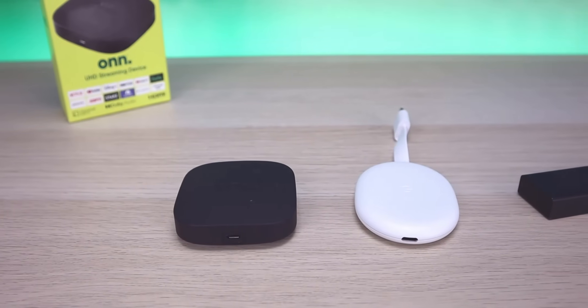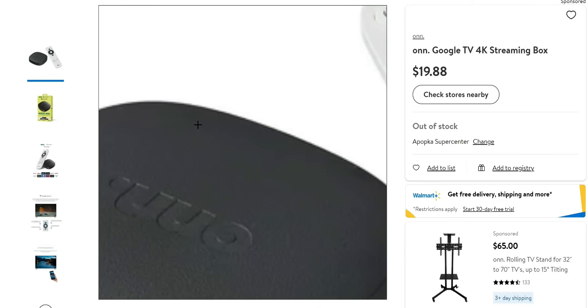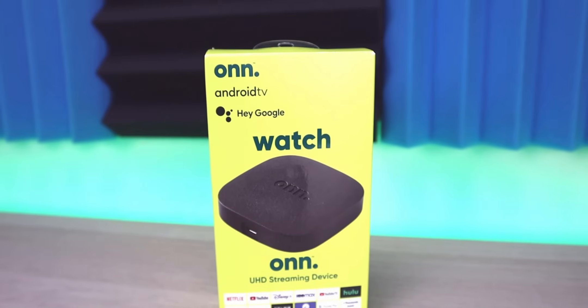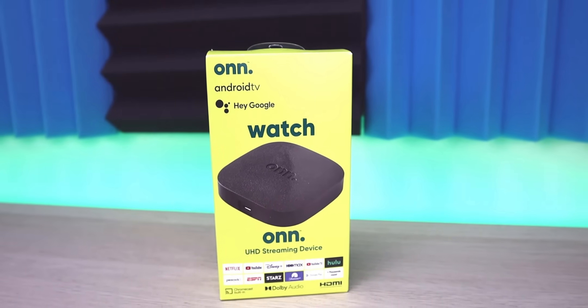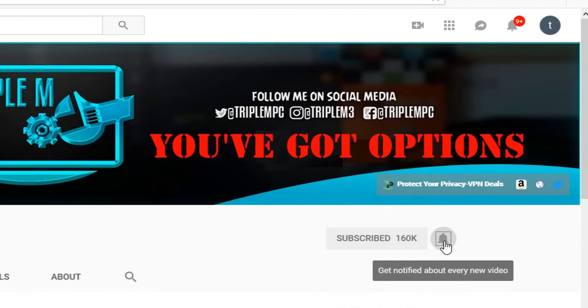Let me know your thoughts — what would you insert or take out? Do you agree with my decision to exclude the cheap Chinese boxes, the Nvidia Shield TV, as well as Apple TV and Roku from this list? Also check the description where I'll link all these products so you can check them out. If you're new to this channel, subscribe and smash the notification bell. Thank you for watching and I'll catch you on the next one.